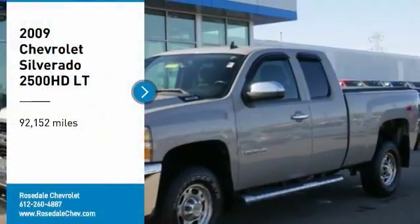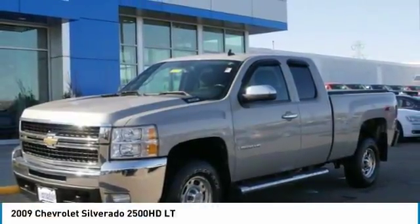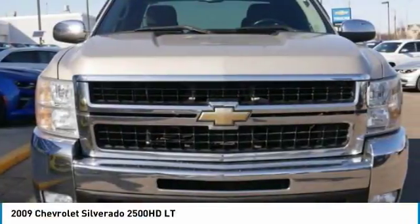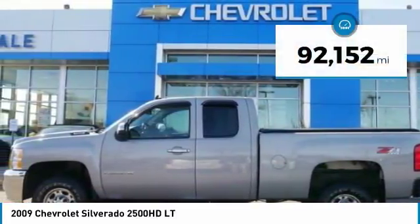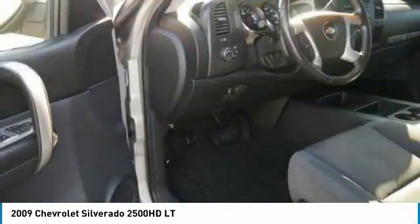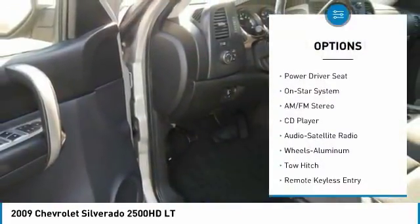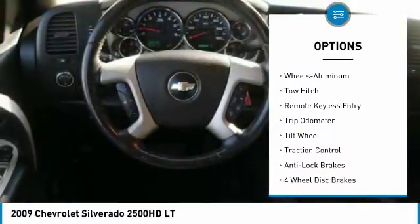Come test drive the 2009 Chevy Silverado 2500 HD. This pickup truck pulls unlike any other. This vehicle has less than 95,000 miles. Here are some of this vehicle's great options: tow hitch, running boards, traction control, four-wheel drive, power steering.